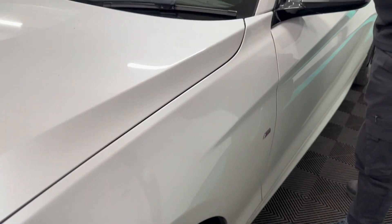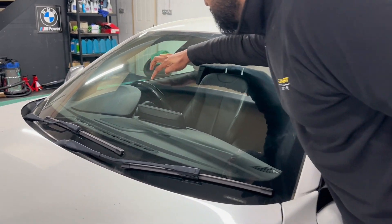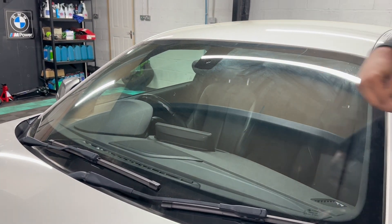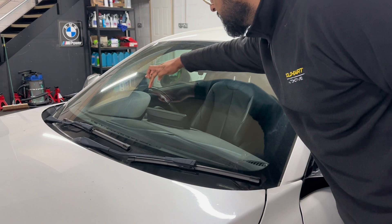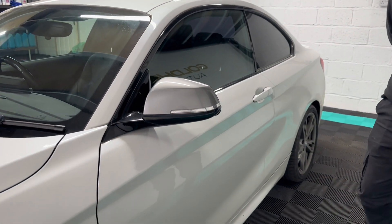There are no deep stone chips, no cracks on the windscreen. There is a small stone chip — I'll zoom in so the camera can pick it up — but again it's cosmetic damage and it doesn't need a new windscreen.